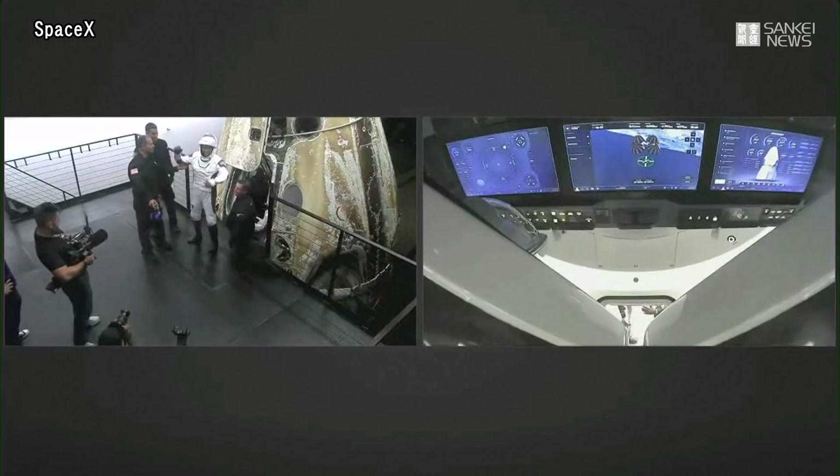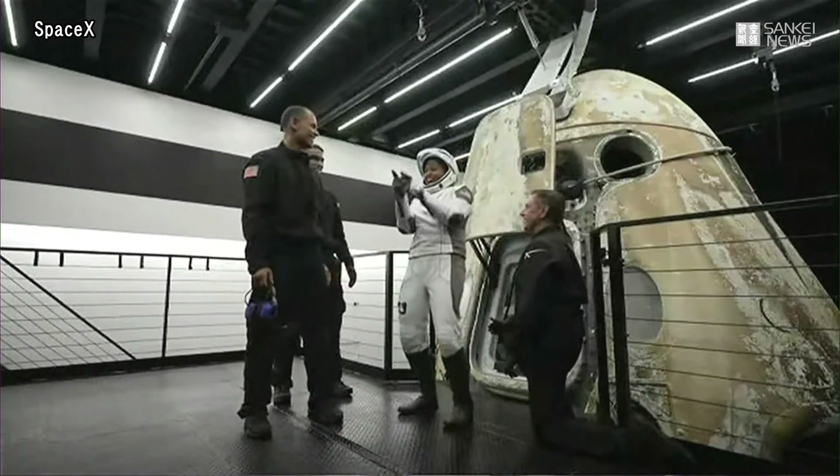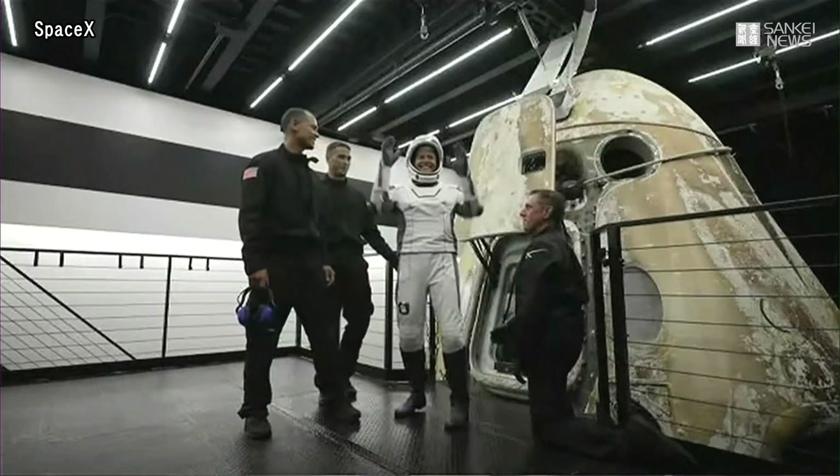There she is, excited — Dr. Sian Proctor! Big waves. Oh, I love it. Love it.